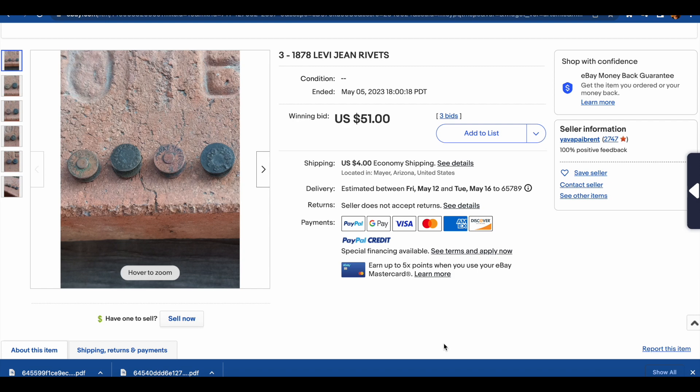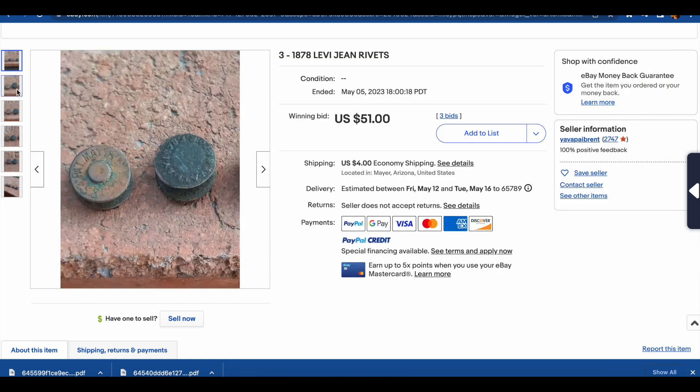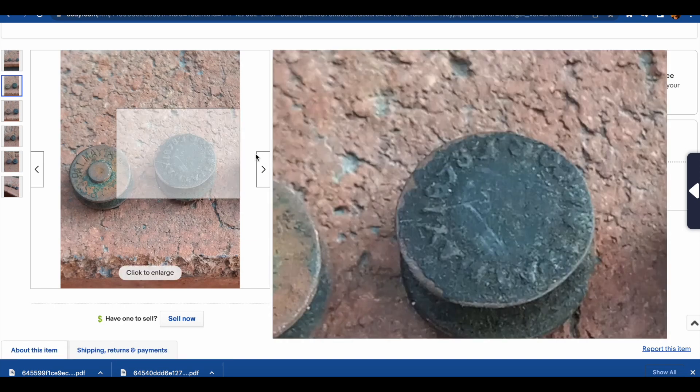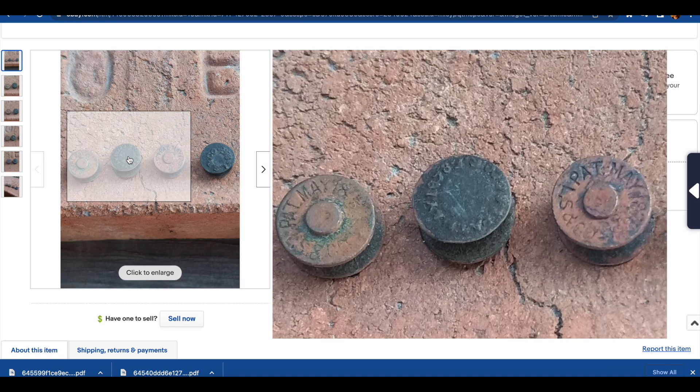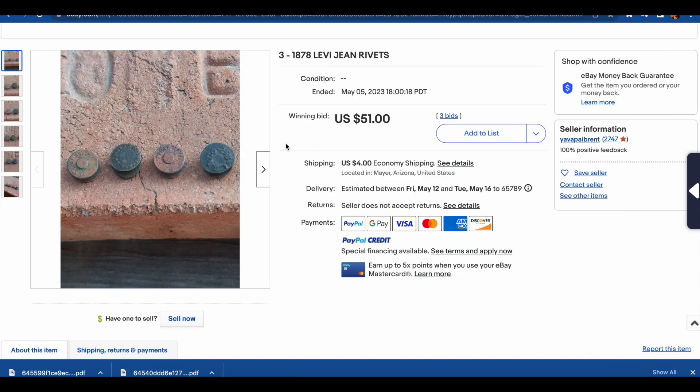Here we have the first entry this week, and this is 1878 Levi's Jeans Rivets. These are rivets off of some really, really old Levi's. Super interesting — look at these rivets. The deal was great: all four went for $51 with three bids. Typically these go for a bit more than that each, so it's a really cool, interesting piece of Levi's history on sale for $51 total.